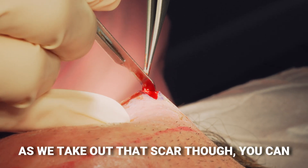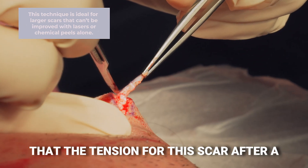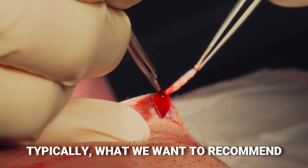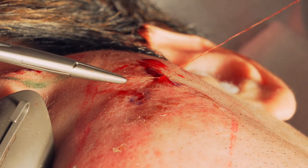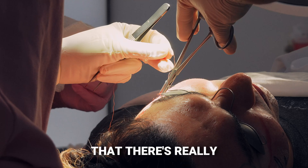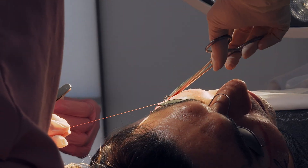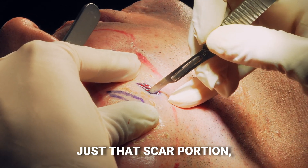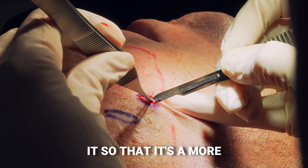As we take out that scar you can see we're really making sure the tension after suturing is going to be minimal. Typically what we want to recommend is using something like silicone tape to make sure the scar remains flat. Each individual scar that we're cutting out has been evaluated to make sure there's really minimal tension. We're cutting out just that scar portion, leaving the healthy tissue intact, and then closing it so that it's a more linear scar.